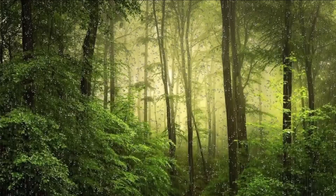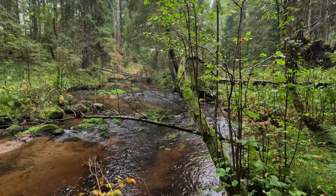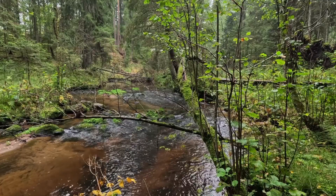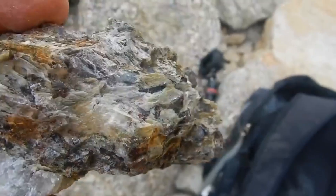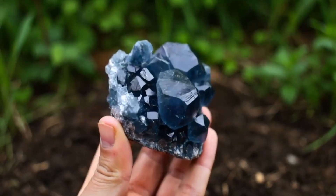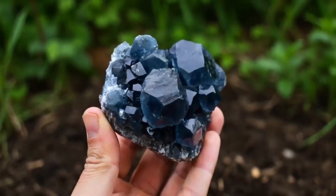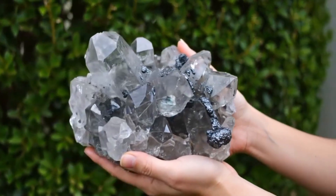Now, what if it rains? Good. Rain exposes, cleanses, reveals. Go back to the same trail the next day — you'll be amazed. A crystal that was buried yesterday might now be exposed and gleaming. Muddy hillsides shed layers. Streams run clearer. You can see the bottom gravel sparkle like it's been stirred by time itself.